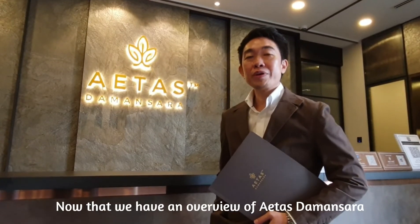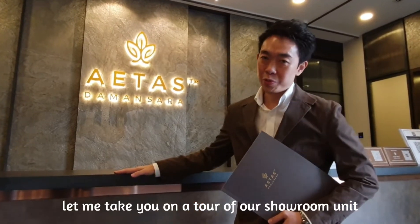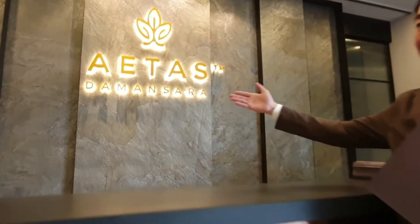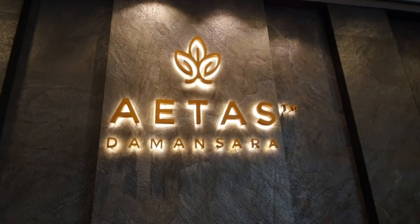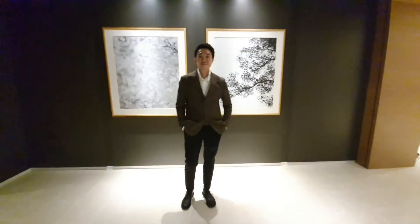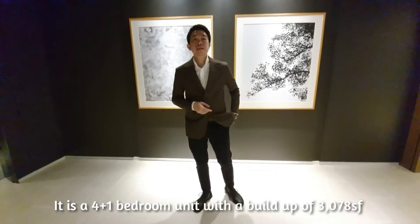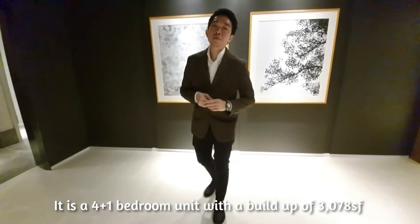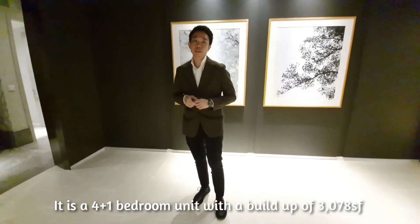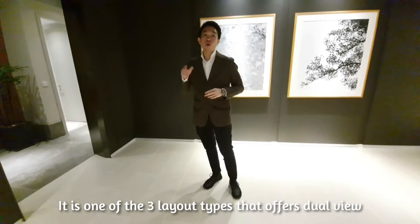Now that we have an overview of Aethers Damassara, let me take you on a tour of our showroom unit. Our showroom unit is type B2. It is a 4 plus 1 big room unit with a buildup of 3,078 square feet. It is one of the three layout types that offer dual view.